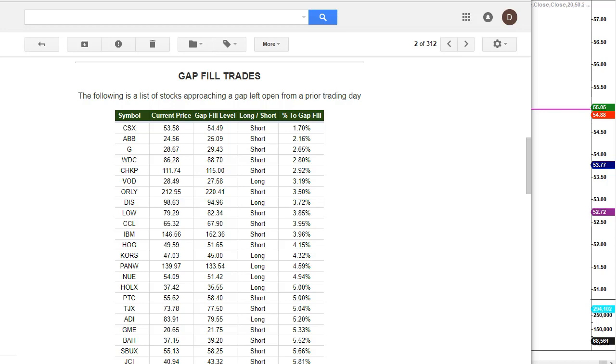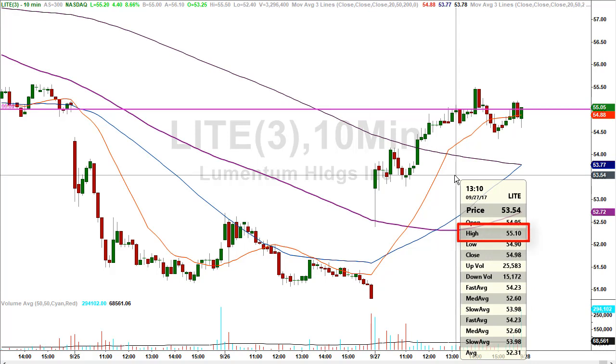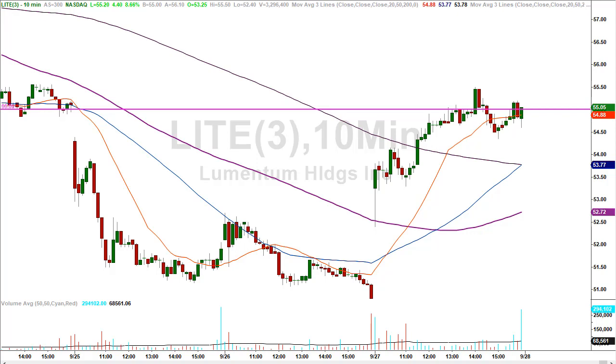We're on a 10-minute chart of LITE. As you can see, the stock closed yesterday down at $50.80. The stock was gapping higher at the open, which gave us the opportunity we were looking for. The horizontal line running across the screen represents $55.00. When the stock traded up into $55.00, it had an immediate pullback — making a high of $55.10 and then just minutes later was at a low of $54.65. The stock went higher and even pulled back lower to a low of $54.35.